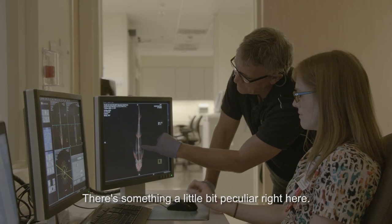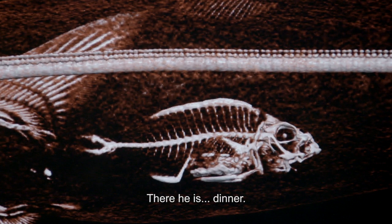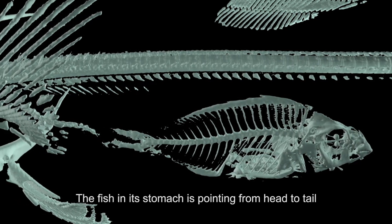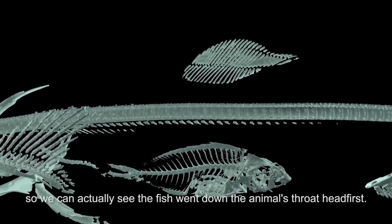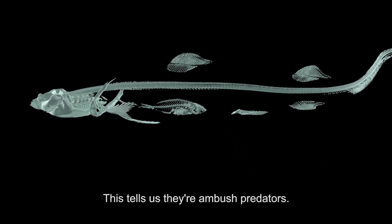There's something a little bit peculiar right here. The fish in its stomach is pointing from head to tail, so we can actually see the fish went down the animal's throat head first. This tells us they're ambush predators.